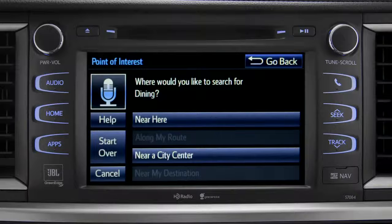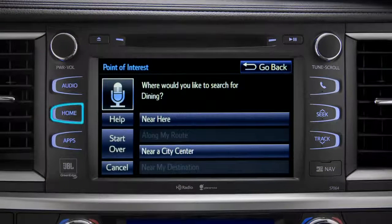You can exit voice command at any time after a beep by saying 'Cancel' or by tapping Cancel on the screen. You can also press the home button.